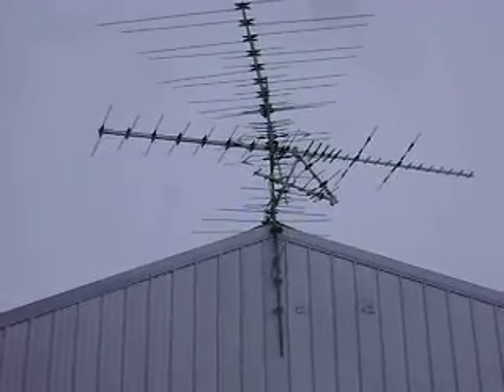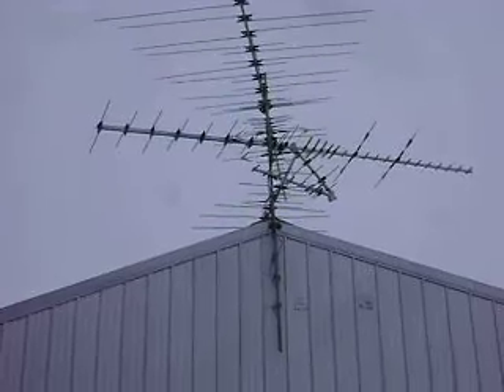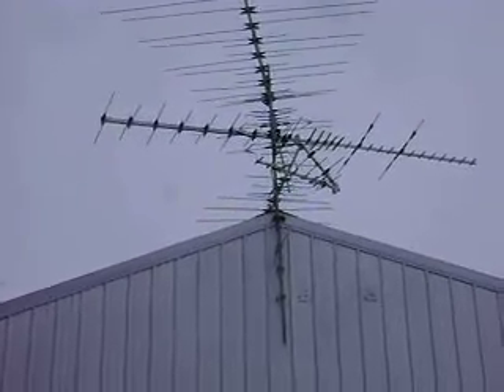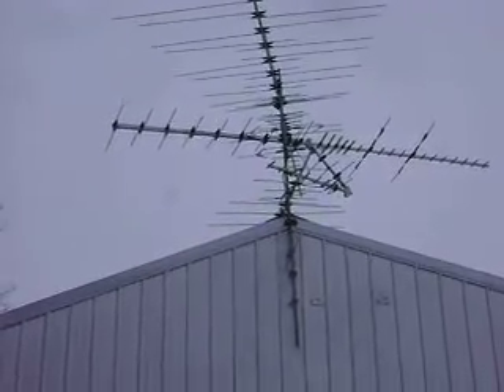Some changes I made on my antennas here in New London, Minnesota, Irving Township. They're just basically about 95 miles from the Twin Cities.